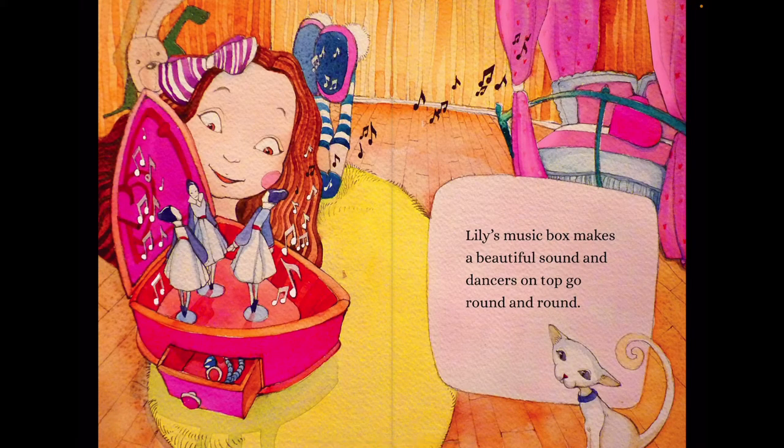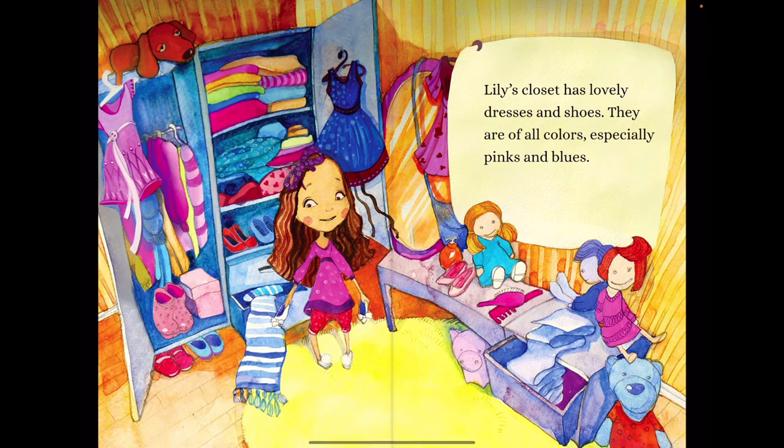Lily's music box makes a beautiful sound and dancers on top go round and round. Lily's closet has lovely dresses and shoes. They are of all colors, especially pinks and blues.